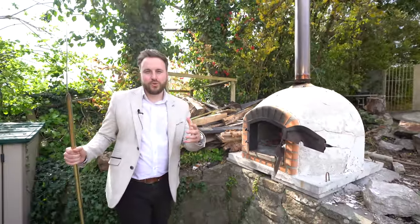So if you think this gorgeous Georgian property could be your next family home, why not get in touch and arrange a viewing with one of the team.